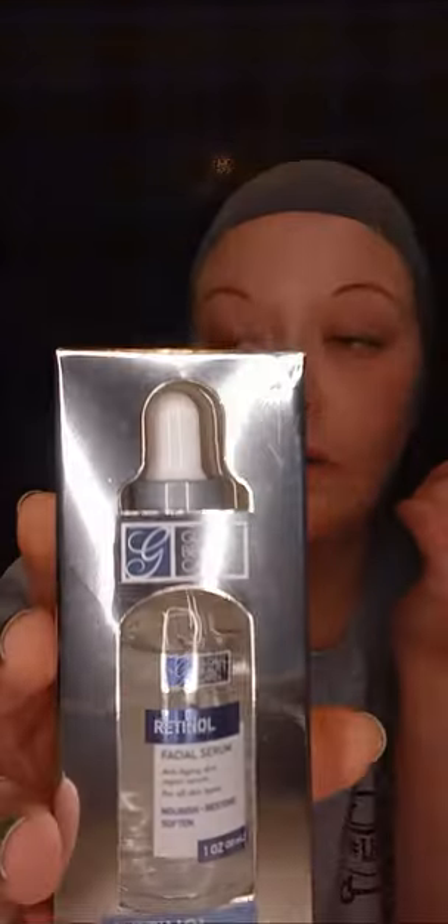Hey y'all, welcome! I'm here to do another product review. This is the Global Beauty Care retinol facial serum. It's gonna nourish, restore, and soften. I don't have my glasses on, but this is the only serum I haven't used yet, so let's try it out. The other serums are great.